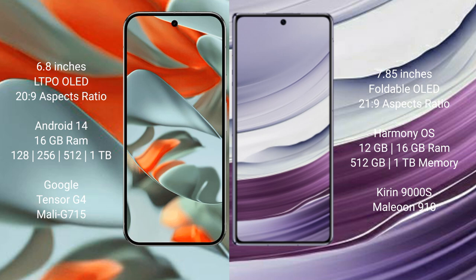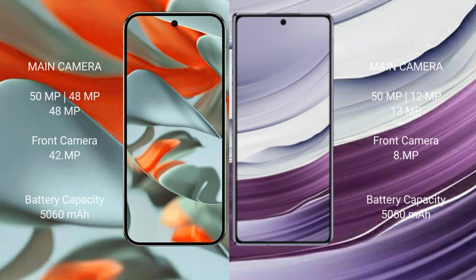The Huawei Mate X5 comes with 12GB RAM and a Kirin 9000S processor with GPU. The Google Pixel 9 Pro XL features a rear triple camera setup with a 50MP main, 48MP ultrawide, and 48MP telephoto lens, and a 10.5MP front camera. The Huawei Mate X5 has a rear triple camera setup with 50MP, 12MP, and 10MP lenses, and an 8MP front camera.